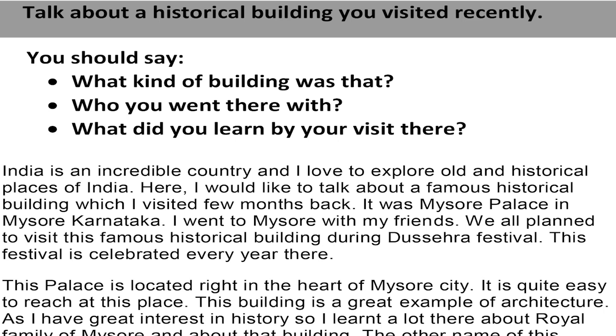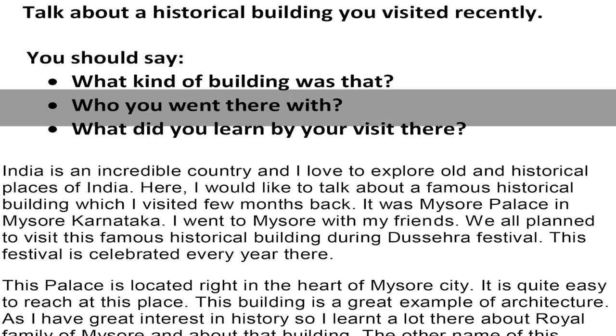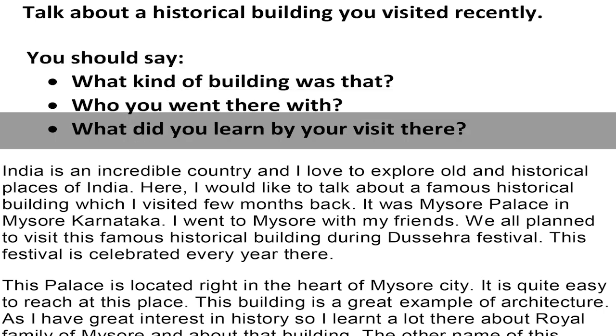My cue card topic is to talk about a historical building you visited recently. You should say what kind of building it was, who you went there with, and what did you learn by your visit there.